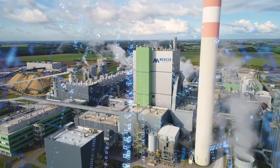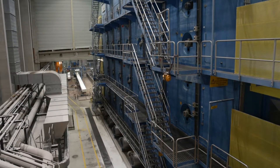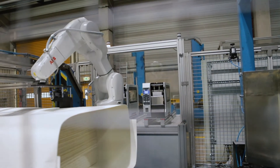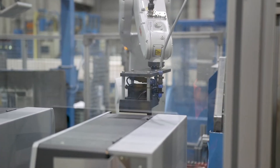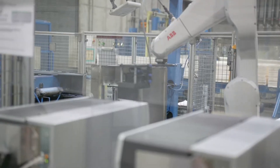Digitalization is a driving factor for continuous improvement. This is why Mercer introduced RFID technology at its plants in Stendhal and Hosenthal. The processes optimized in this way enable an even better service for our customers.